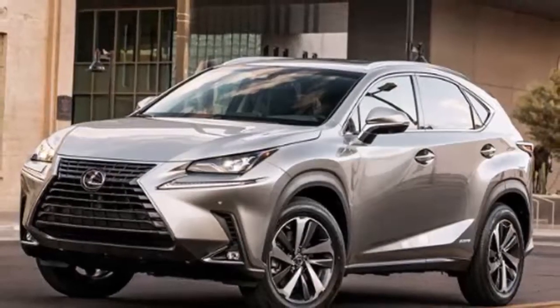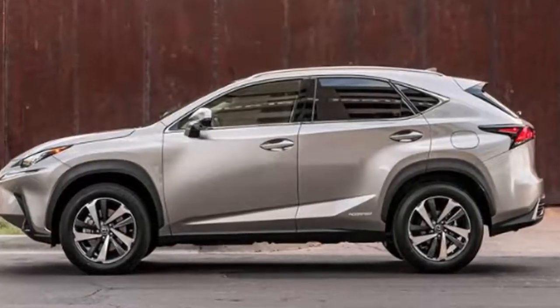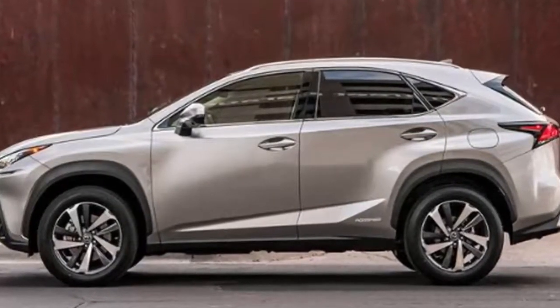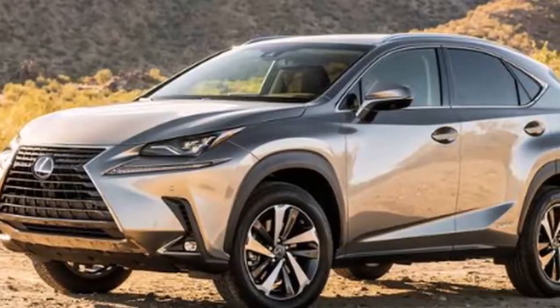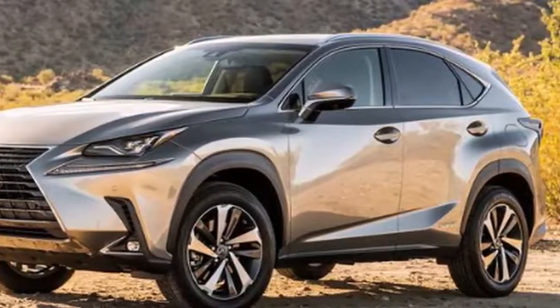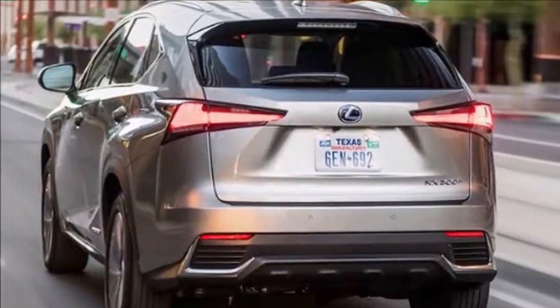Exterior styling refinements: the strong design essence of the NX has been preserved but given stronger visual impact with a number of detailed changes, including a new-look spindle grille, reshaped front bumper, and LED headlamp units with sequential LED turn indicators. At the rear, there are adjustments to the form and finish of the lower rear bumper and new lamp clusters.